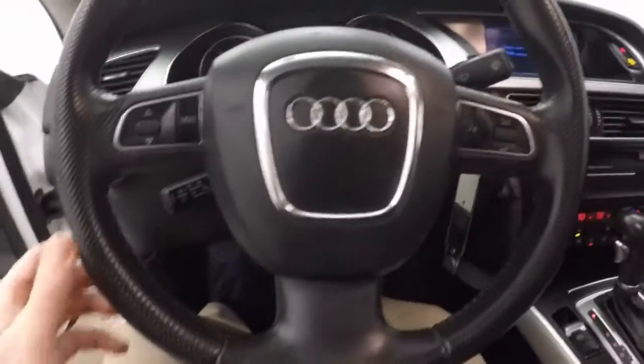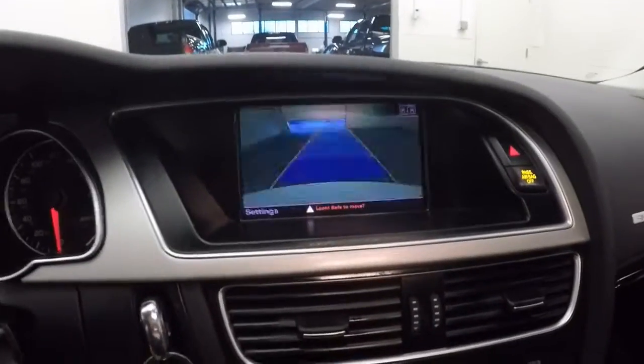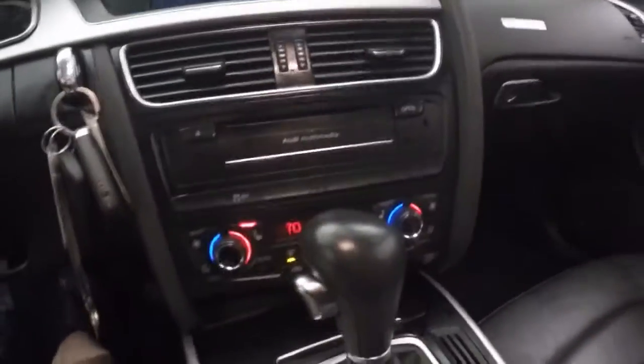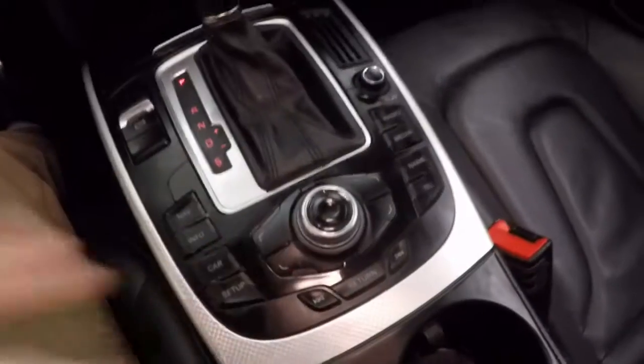Start it up. Cruise control, audio controls, rear parking camera, dual zone temperature control, CD player — all your media controls right here in the center.